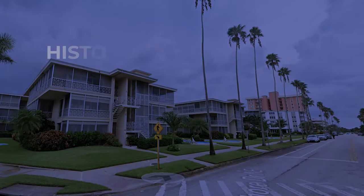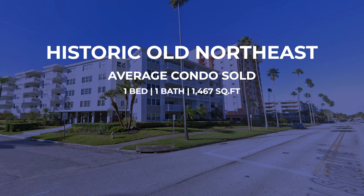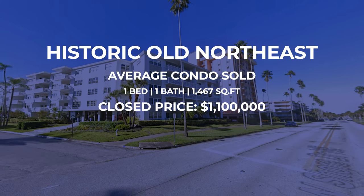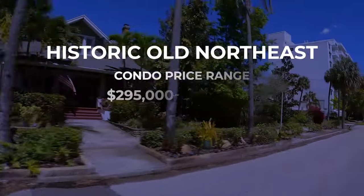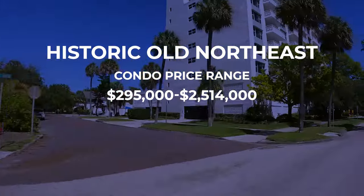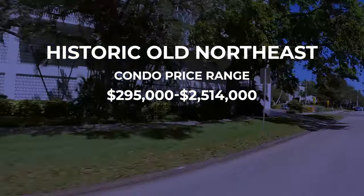There are condos in Old Northeast too. Over the last 30 days, the average one that sold was a one-bedroom, one-bath, 1,467-square-foot unit that sold for just shy of $1.1 million. On the low end, someone picked one up for $295,000, and the highest condo sale was just over $2.5 million. While Old Northeast is not the most affordable on today's list, it has absolutely the best conveniences and proximity to downtown St. Pete.